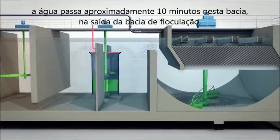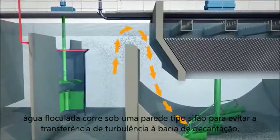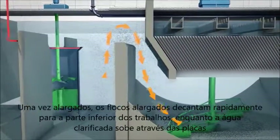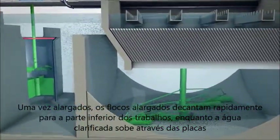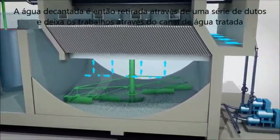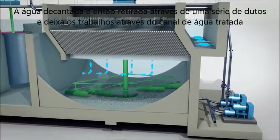On the way out of the flocculation basin, the flocculated water runs under a siphon-tight wall to avoid transferring turbulence into the decanting basin. Once enlarged, the flocs quickly decant to the bottom of the works while the clarified water rises through the plates. The decanted water is then taken off by a series of ducts and leaves the works through the treated water channel.